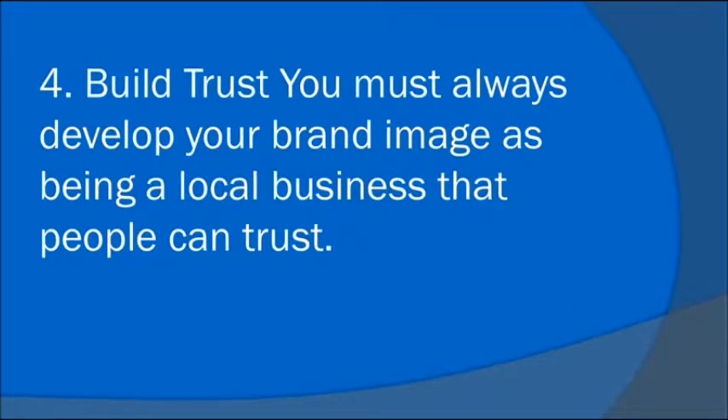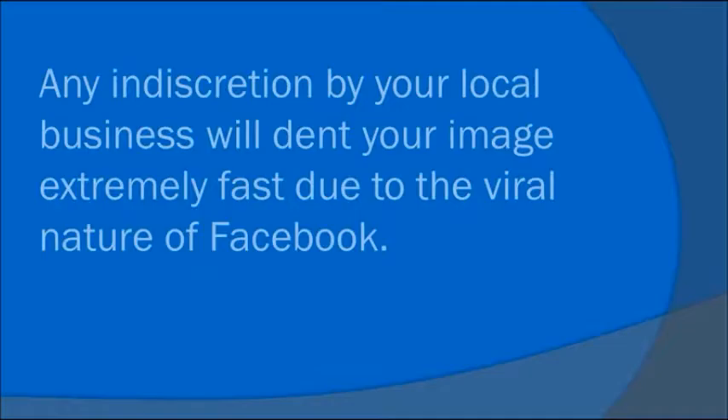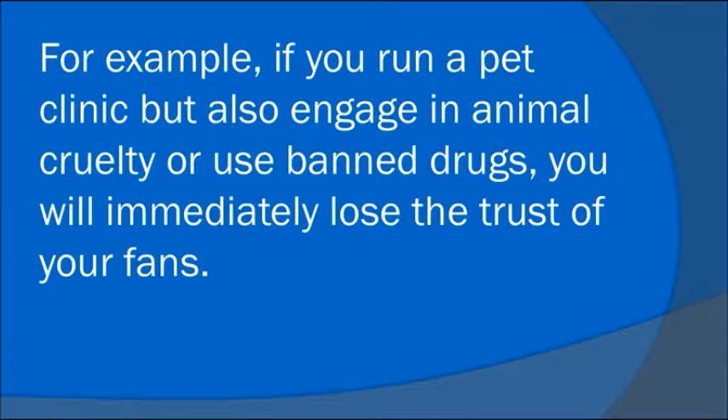Number 4: Build trust. You must always develop your brand image as being a local business that people can trust. Your products and services should always be of high standard and you should always maintain ethical business practices. Any indiscretion by your local business will dent your image extremely fast due to the viral nature of Facebook. For example, if you run a pet clinic but also engage in animal cruelty or use banned drugs, you will immediately lose the trust of your fans.